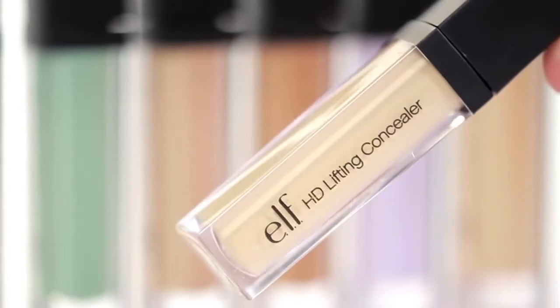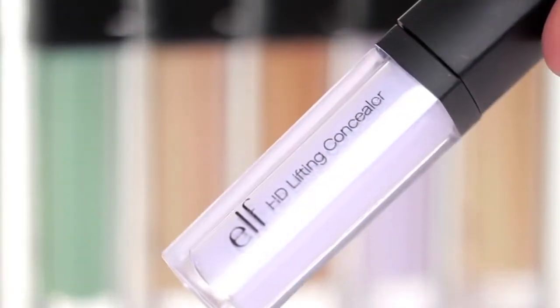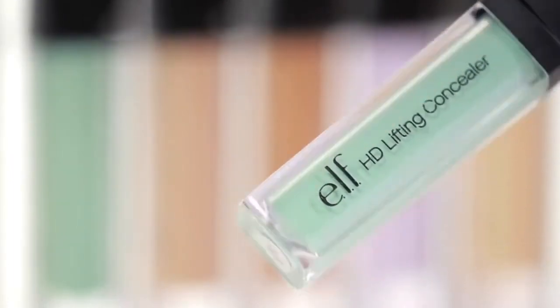The yellow shade brightens skin and neutralizes darkness around the eye area. The lavender shade balances uneven skin tone, while the green shade tones down any redness and blotchiness.